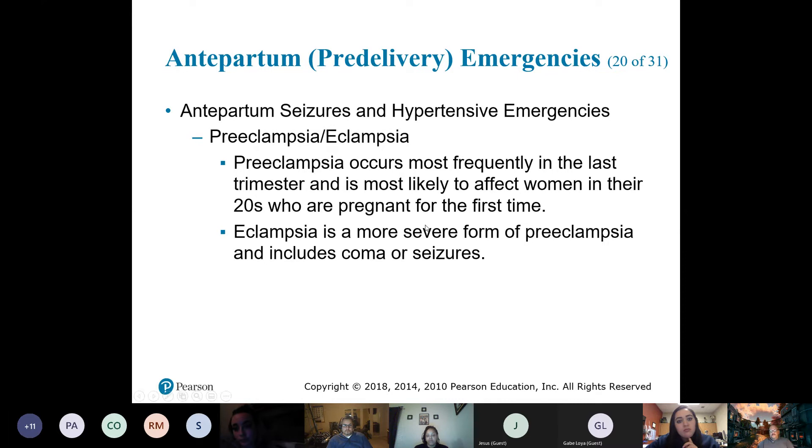Same as with placenta previa and abruptio placenta, this is a third-trimester issue. With eclampsia, it can include seizures. From an ALS perspective, we don't normally give the usual anticonvulsants like Valium or midazolam — we give something that's not going to sedate the baby.